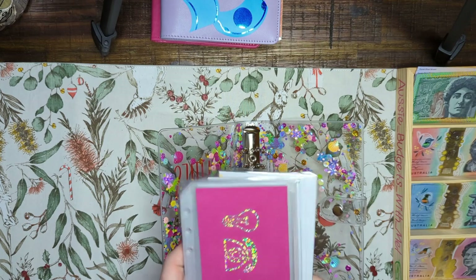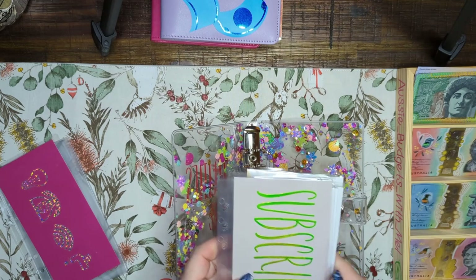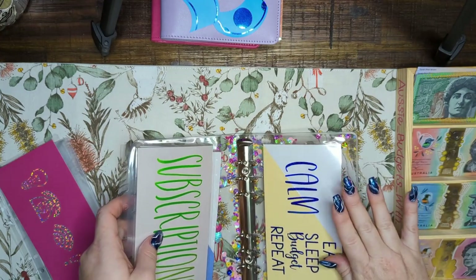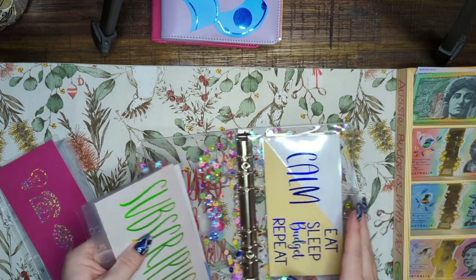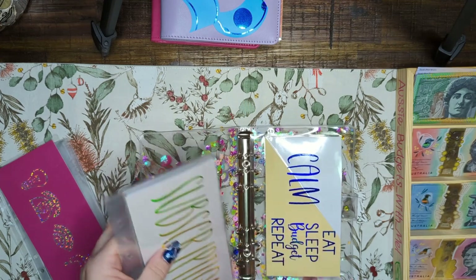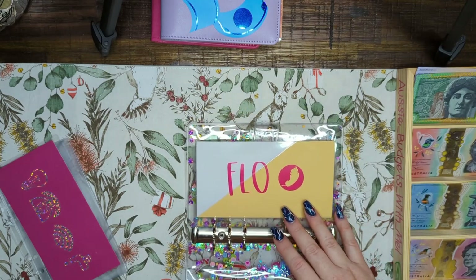I'm so excited! Let's start with subscriptions. I've just put utilities there so a nice big subscriptions section. We've got Calm, which is a meditation, sleeping, and relaxation app. I literally can go to sleep with a kids' story — most of the time it's the kids' stories that get me and I'm out within about 20 minutes. And then there's 'eat sleep budget repeat' — let me turn it this way so we can see it without craning our necks.